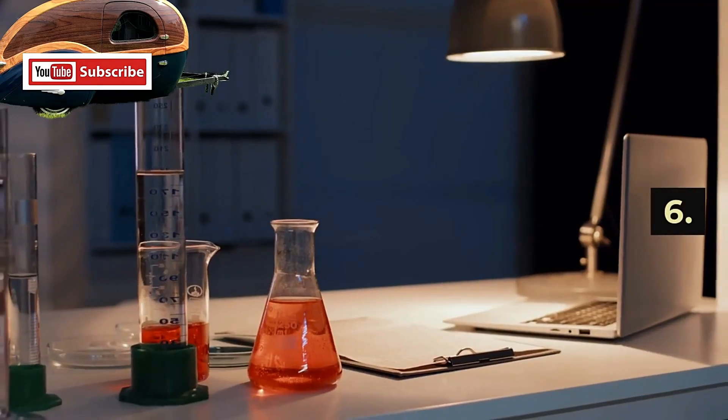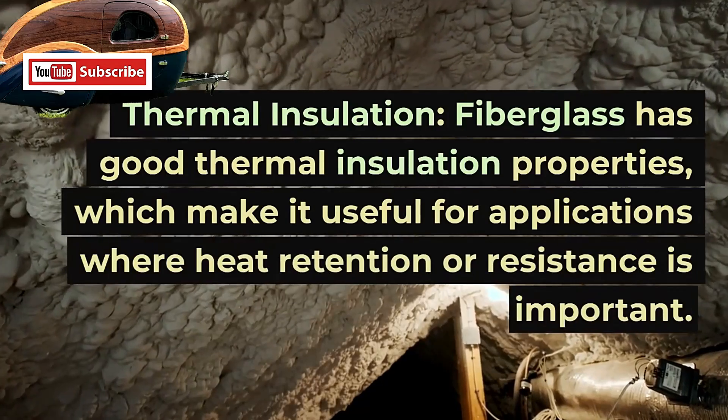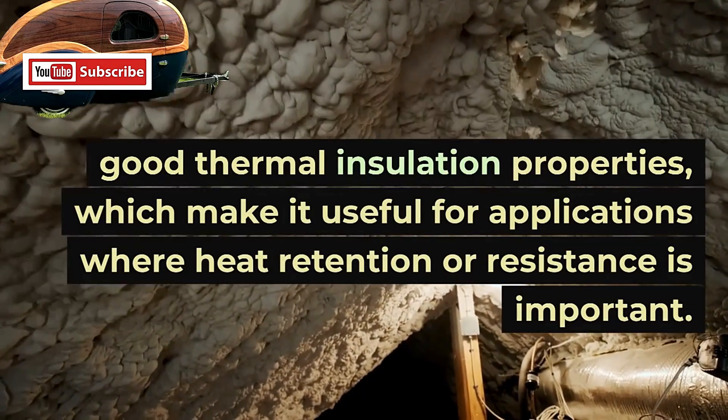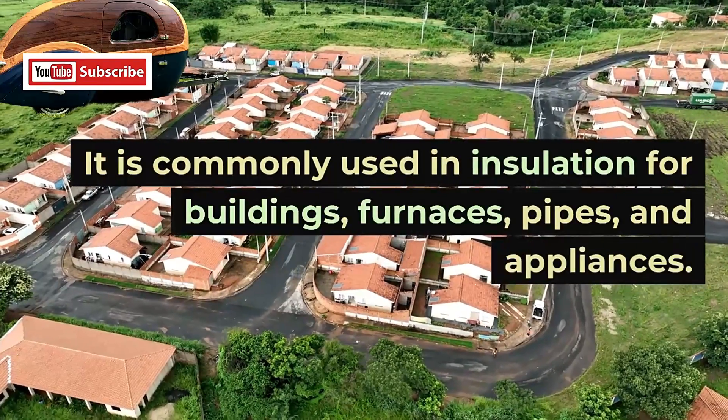6. Thermal Insulation. Fiberglass has good thermal insulation properties, which make it useful for applications where heat retention or resistance is important. It is commonly used in insulation for buildings, furnaces, pipes, and appliances.